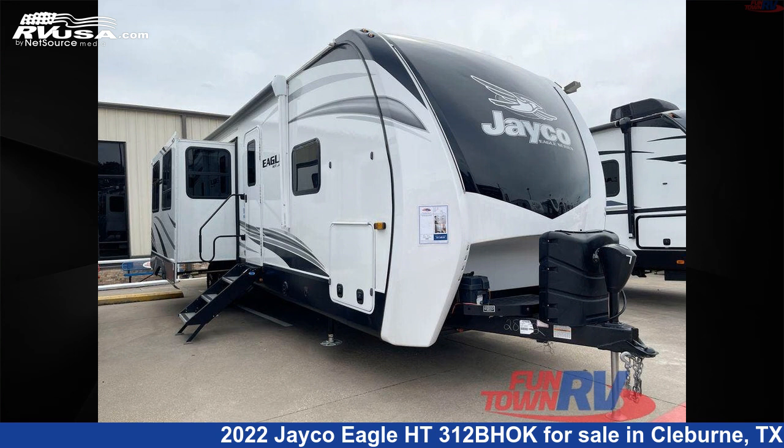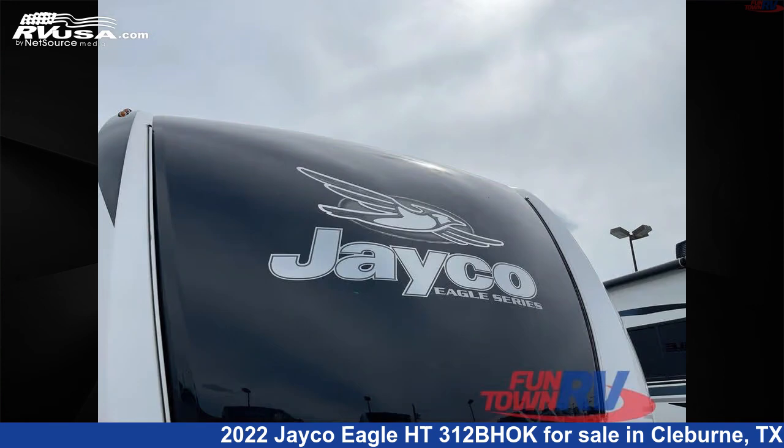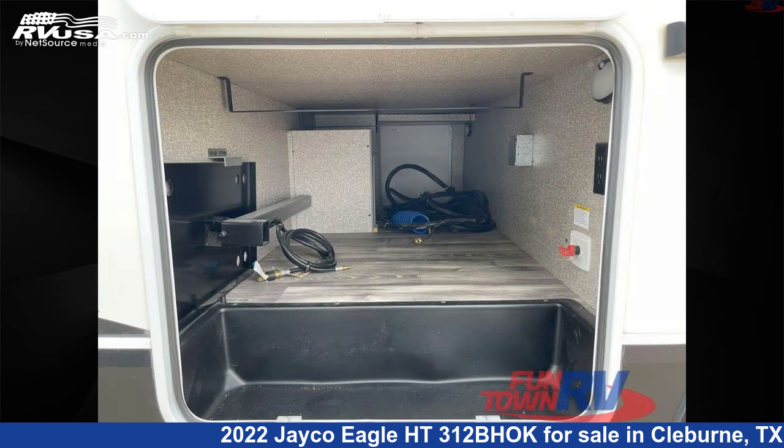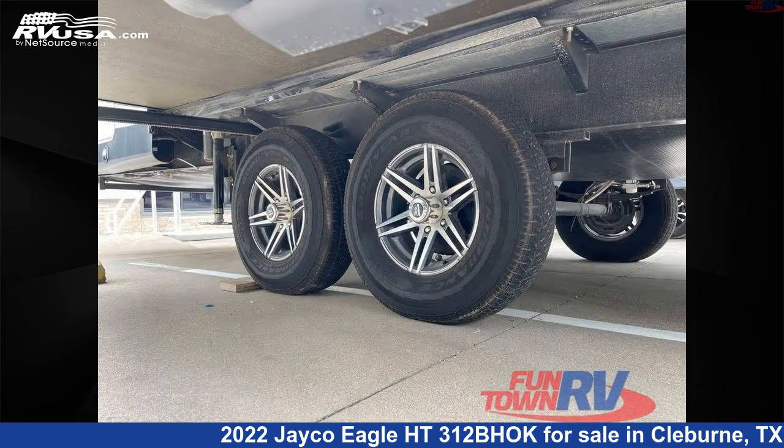This 2022 Jayco Eagle HT312BHOK is a travel trailer RV. It is located in Cleburne, Texas, 76031 and is offered for sale by Funtown RV, Cleburne. Click the link in the video description to visit RVUSA.com and see more photos as well as the current price.